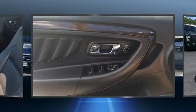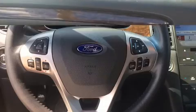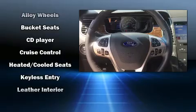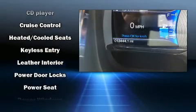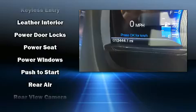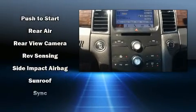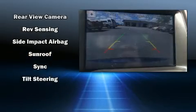Ford ensures the safety and security of its passengers with equipment such as front and side impact airbags, brake assist, an emergency communication system, and four-wheel disc brakes with ABS. This car was designed with safety in mind, allowing you to drive with even greater assurance.